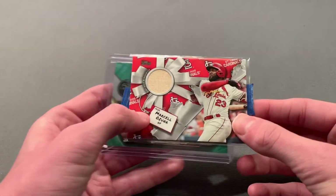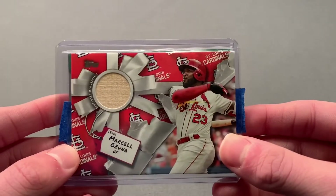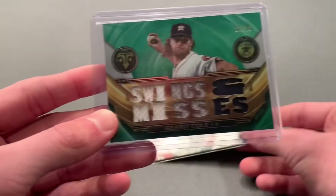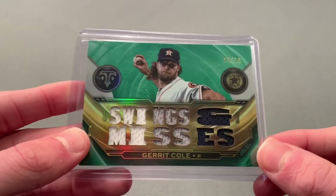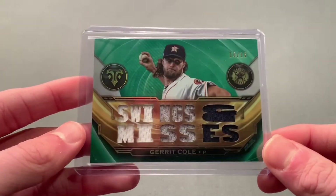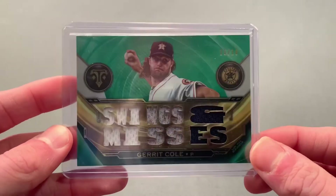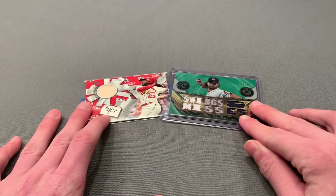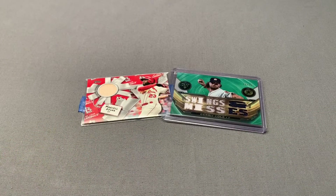Awesome mail day! It was a quick one today, but we have the Marcello Zuna bat relic from 2019 Topps Holiday and then the main card, the Garrett Cole 2019 Topps Triple Threads numbered 16 out of 18. That is going to be it for this video — if you enjoyed, drop a like below, comment, and subscribe. Thank you guys so much for watching, I'll see you next time. Peace!